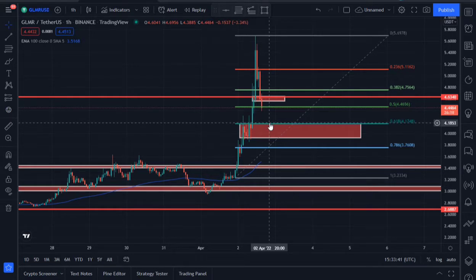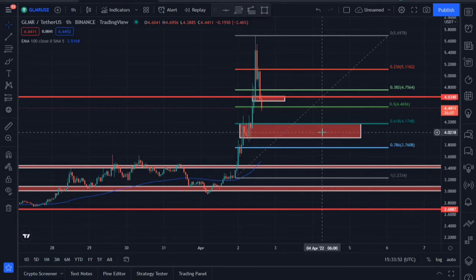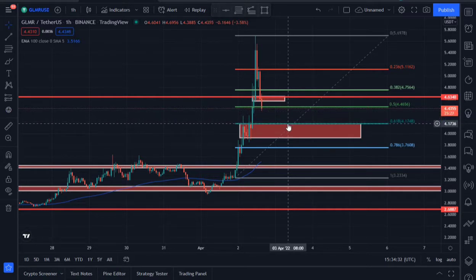We are likely to rebound from this area of confluence because the Fibonacci golden pocket came in confluence with our exact support area for GLMR, which is around 4.17. If buyers are not able to keep the price above the 0.5 Fibonacci retracement level, we are likely to come to this next support area, which has very high liquidity and demand.